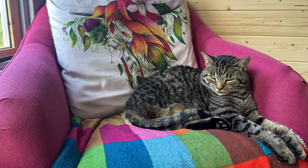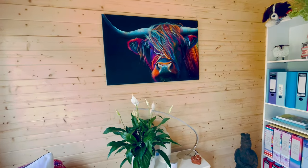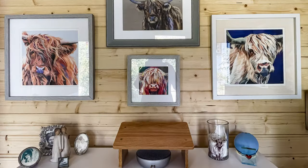The cats certainly seem to find it cosy. The cabin has affectionately become known as the Cow Shed, housing at least 15 prints and paintings of the Highland cows.